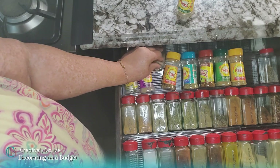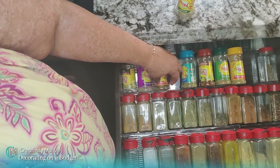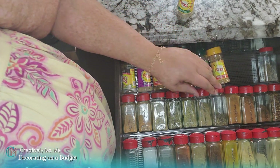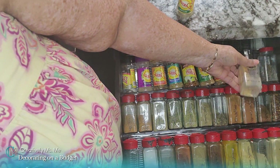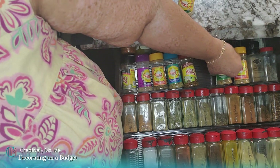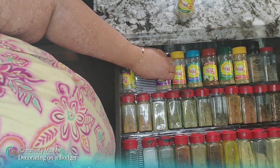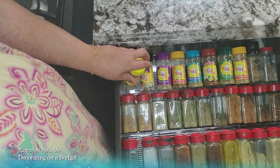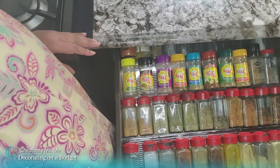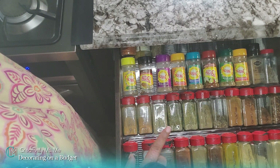I tried to put them in order of how I use them and keep the Mrs. Dash together, so I know when I'm cooking my husband's meals that the Mrs. Dash's are all there. I'm really pleased with the trays — I normally would make them out of thick poster board from the Dollar Tree and then cover it with drawer liner paper, but I really wanted to do this using the clear trays, and I'm really pleased with how it turned out.